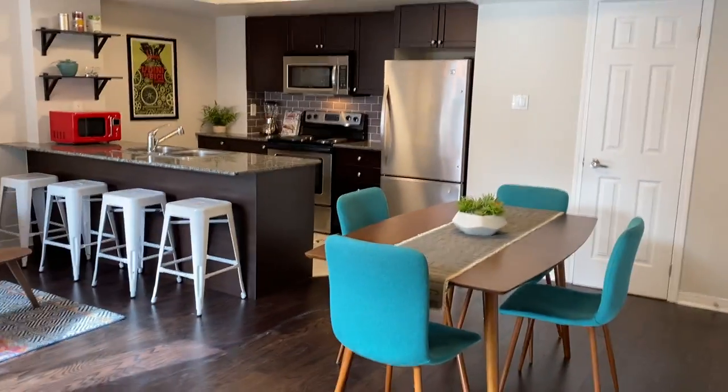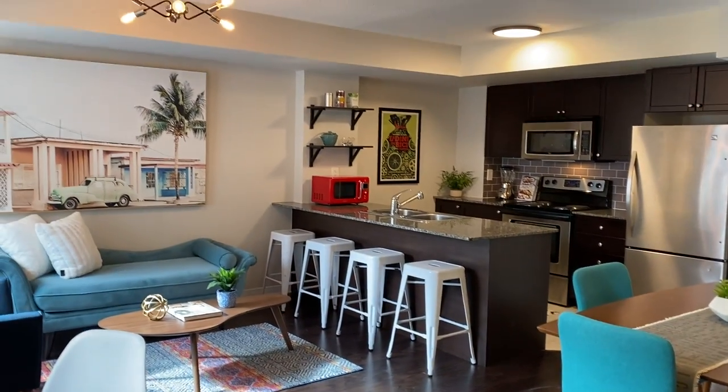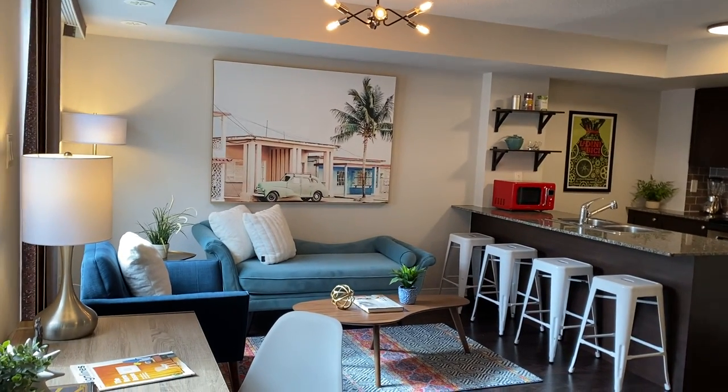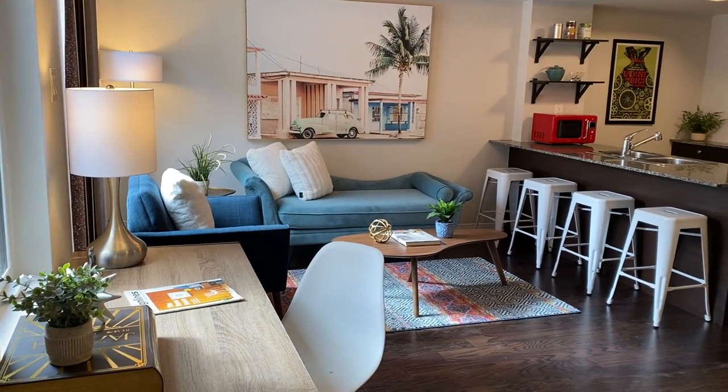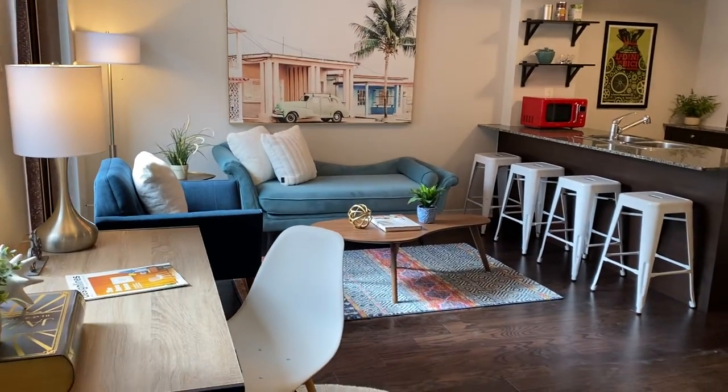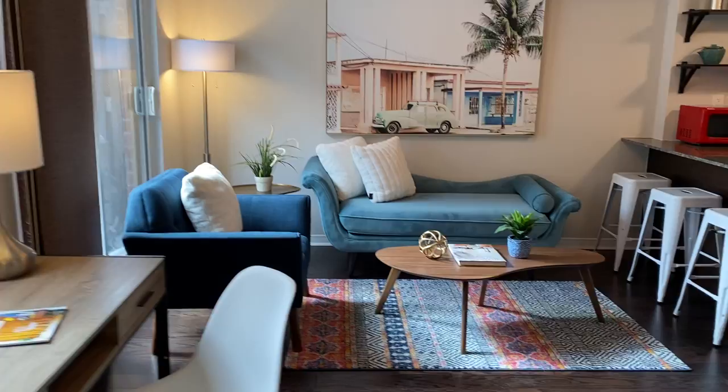And a spacious, light and bright living room, dining room, and kitchen combined. This is a south-facing unit — it's a corner unit. So it's super quiet. There's good insulation and good soundproofing.